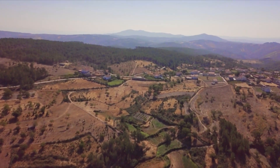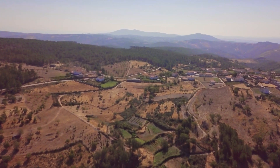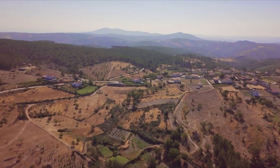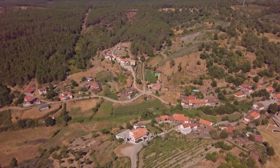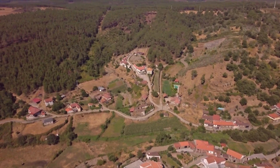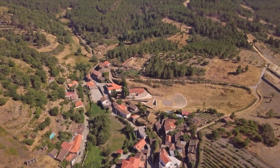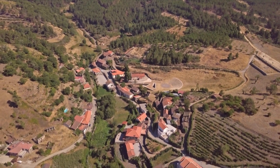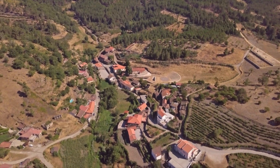Tres Minas is one of those places far from everywhere, and suffers from the general phenomenon of rural depopulation. Its population density does not exceed 10 inhabitants per square kilometer. However, Tres Minas is one of the most important ancient mining sites, and it is beginning to attract a large number of visitors.